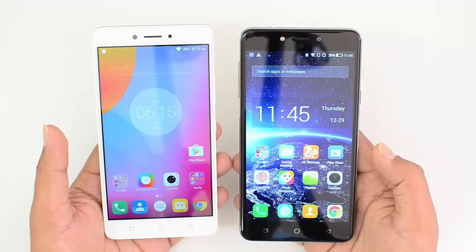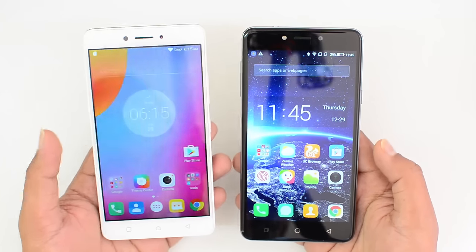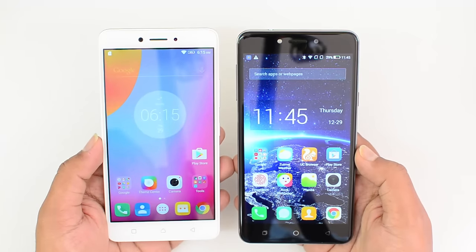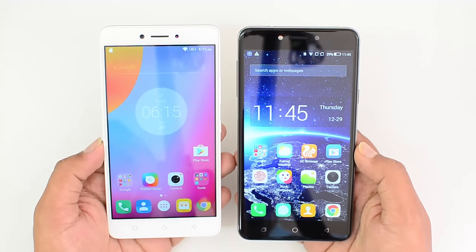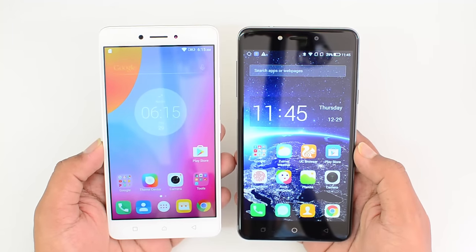That's the advantage for the Lenovo K6 Note. So that's all for the comparison of these two phones. Hope you liked this video — don't forget to hit the like button and subscribe to our YouTube channel for more videos. Thanks for watching, hope to see you in our next video. Have a great day!